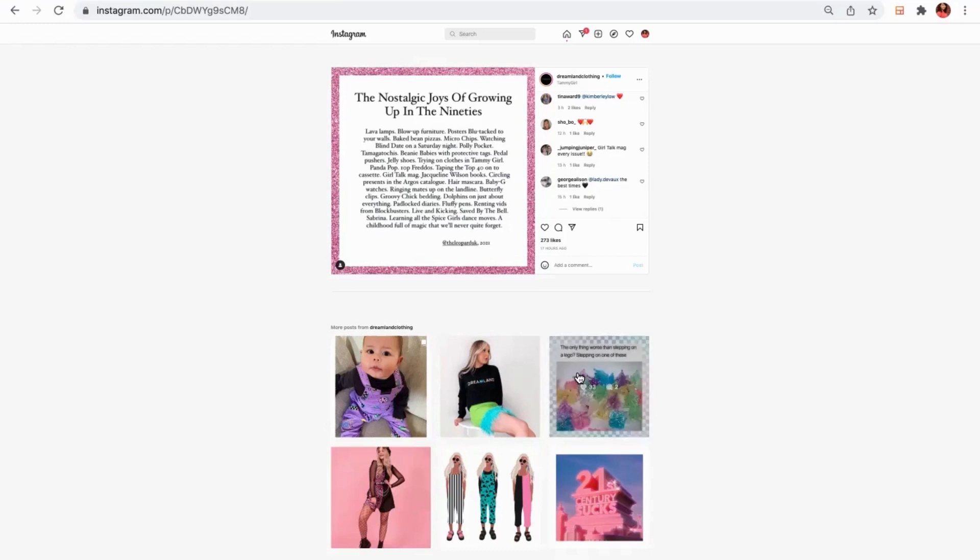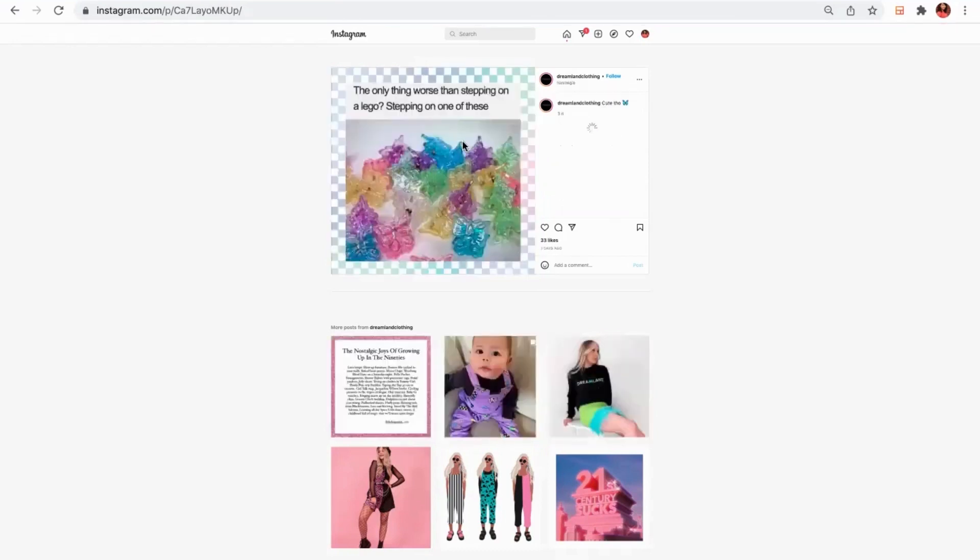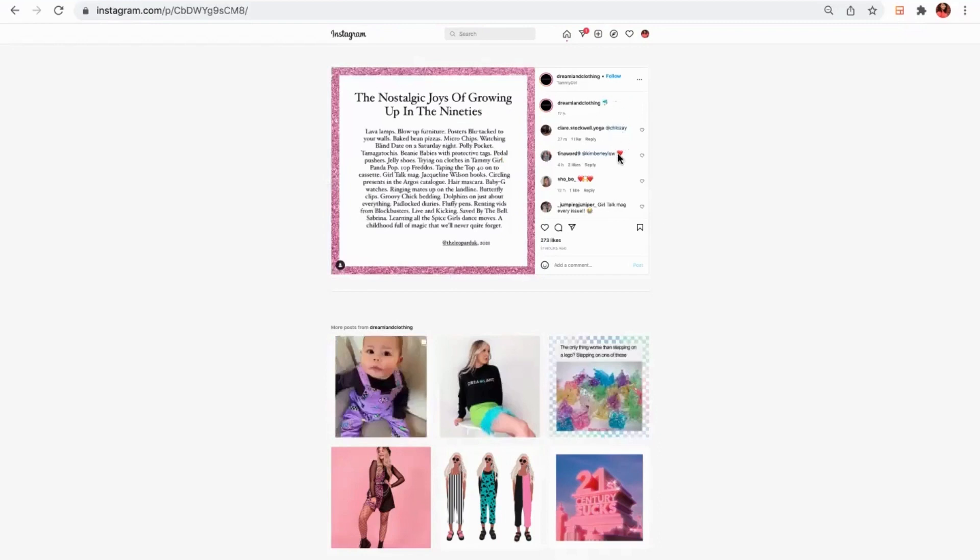They do it everywhere — for example, 'the only thing worse than stepping on Lego is stepping on one of these.' It's all about throwbacks and creating content that makes people want to connect with you. When they tag in all their friends, those are people who might never have followed Dreamland before, but they're much more likely to follow and engage. If I was Dreamland, I'd also be going in and commenting underneath each of those, making a funny comment, because it gives you more reach and sparks a two-way conversation between you as a brand and potential new audiences.